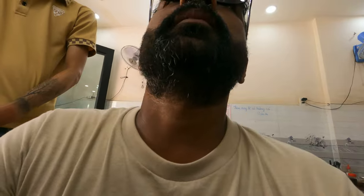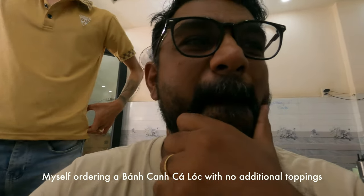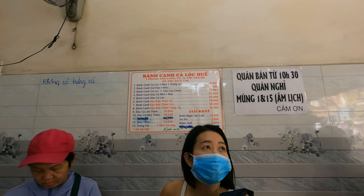We are inside the shop already — just one car, right, you don't need more. They have a big menu: they have fish, fish meat, meatballs, and stuff like that.